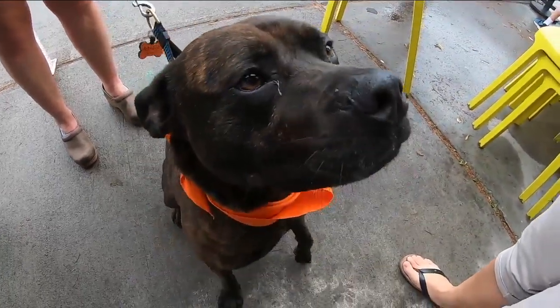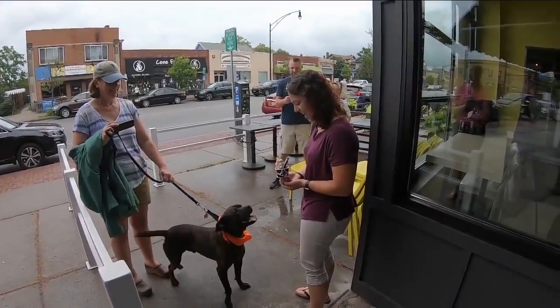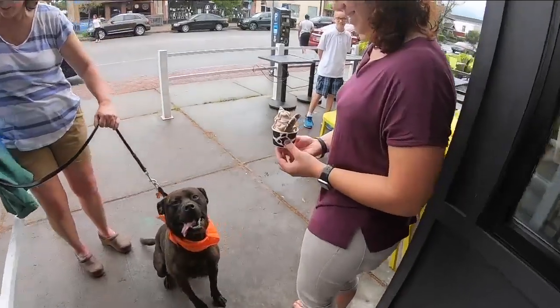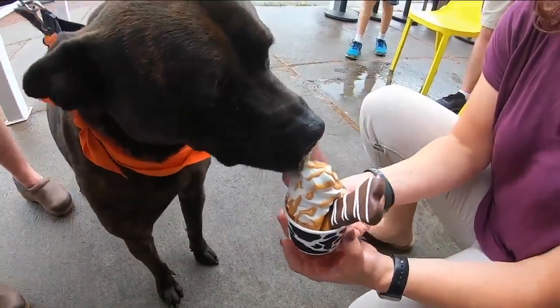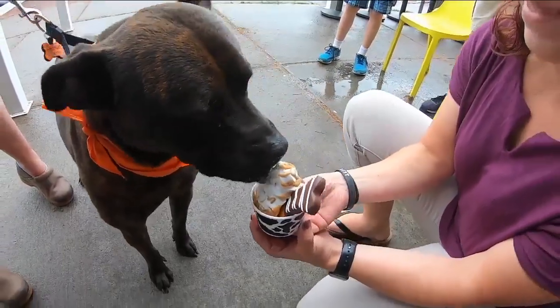A couple of things we should mention here — dogs have to wait outside of Churn for their treats. But hey, it's an ice cream sundae that you or your dog can eat. This particular sundae is for our friend Marshall, and I can't be totally sure, but I think he really, really likes it.